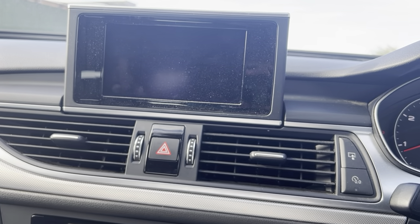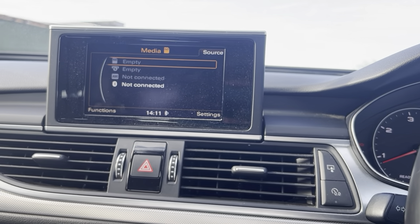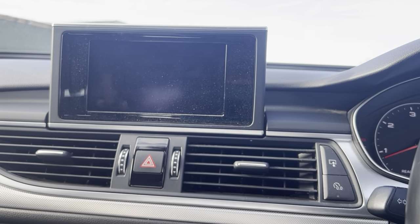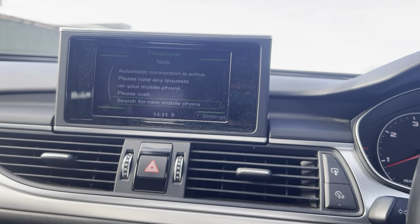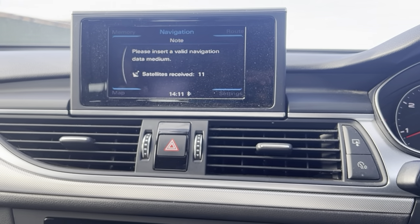And for media, it has Bluetooth connection for both media and telephone. It is also fitted with a sat nav. It really has everything you need — a very nice example.